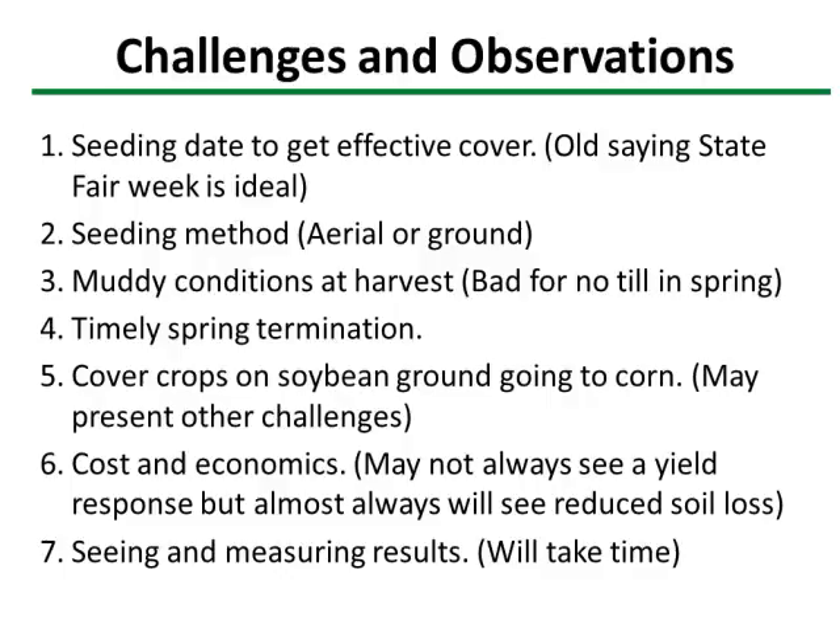We feel it's best on the seed corn business to wait until the crop is out — we've still been able to get good growth. Timely spring termination is important. We have cover crops on soybean ground going to corn, and that's my next step. It's much more of a challenge, especially with seed corn. You may want to terminate a little earlier, depending on whether you're using strip-till or full tillage. My concern goes back to knifing in manure — I'd really like to knife in manure into a cover crop like that; I think it would have real benefits.